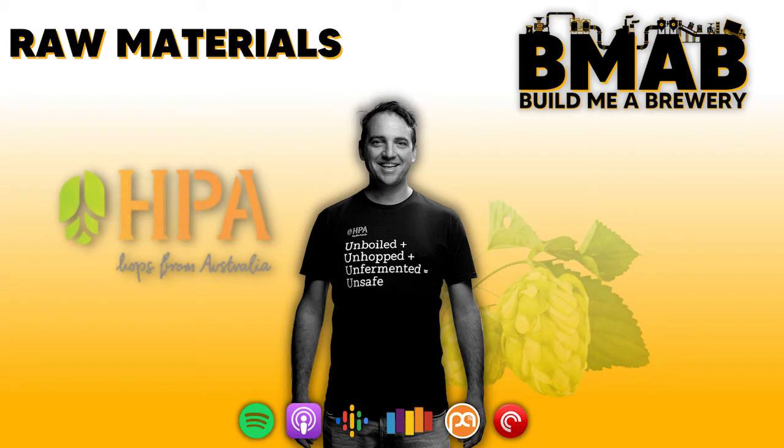How many hop varieties does HPA produce? We've got quite a few proprietary varieties: Ella, Enigma, Galaxy — our big one — Topaz, Big Secret, and our newest hop HPA 016, which will be released very soon. We were going to launch it earlier in the year during Good Beer Week, but COVID came along and put a stop to people's plans, so we put the launch off. We're looking forward to launching it around the time of the Indies awards.